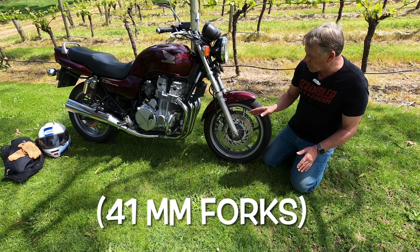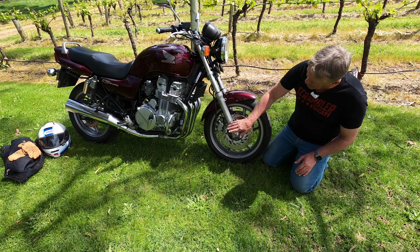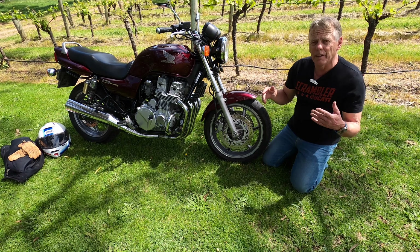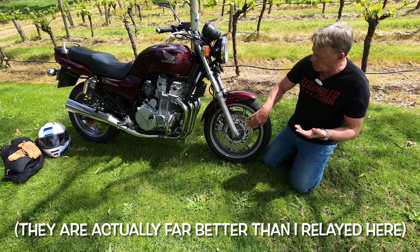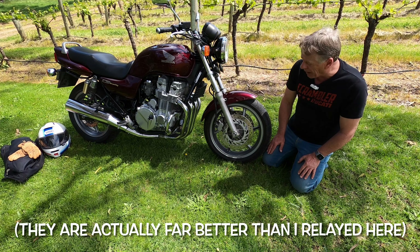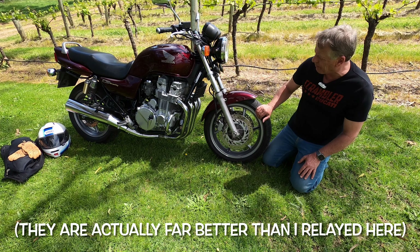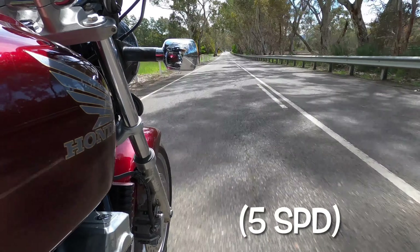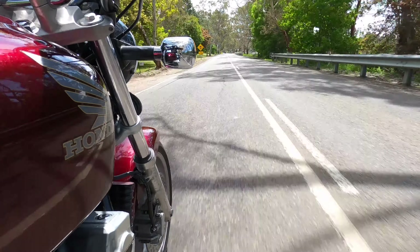Up front you've got 297mm rotors — that's about 12-inch rotors — with two-piston calipers. They're nothing to write home about but more than adequate. They are drilled and vented with cooling holes. I gave it a hard time on the track the other day and I have to say I didn't suffer any brake fade, which surprised me with only two-piston calipers — it pulls up pretty well. The gearbox is great — slick, precise, no false neutrals. It shifts as good as anything on today's market.